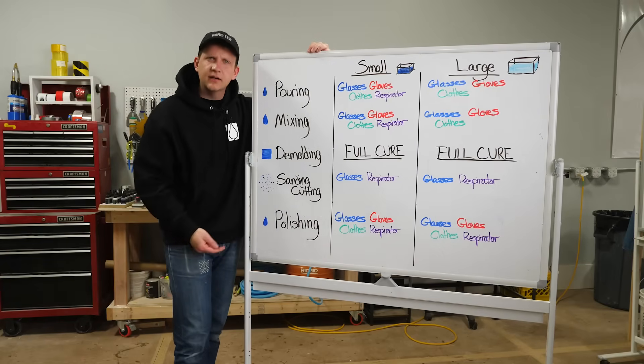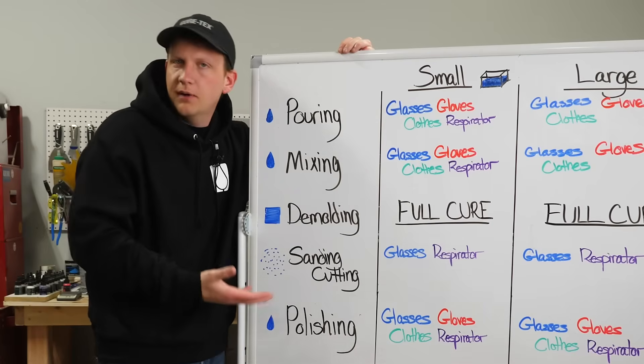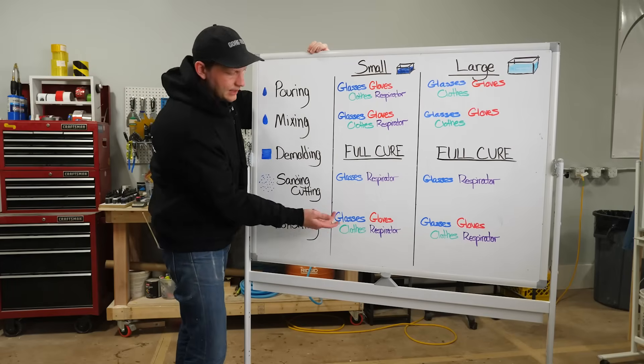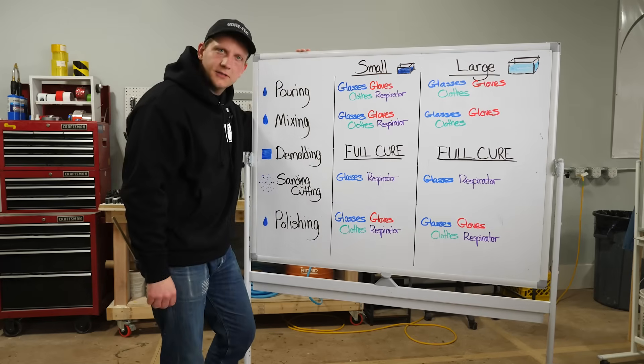Our last activity is polishing. Some of you will never do this, some do it all the time. My main note: look at the MSDS or SDS for that particular polish you're using. I always default to super safety with this stuff because it usually has chemicals in it. So that's glasses, gloves, covering clothes, and a respirator — regardless of your space.